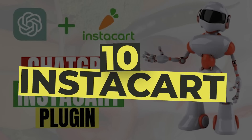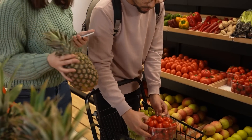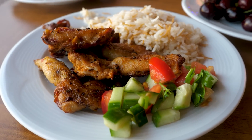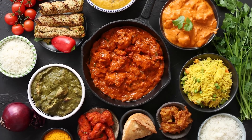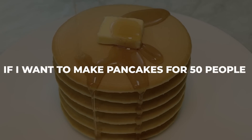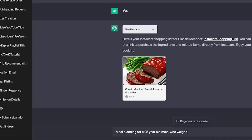Number 10: Instacart. If you've ever had issues with putting together your shopping list and getting the right ingredients for a meal, then you should be excited about this plugin. Instacart is a plugin that helps you get a shopping list of all the ingredients you need to make a particular meal in a particular quantity. This means that if I want to make pancakes for 50 people, I can tell it the ingredients I already have, and it will provide the ingredients I need and the quantity I should get them in.